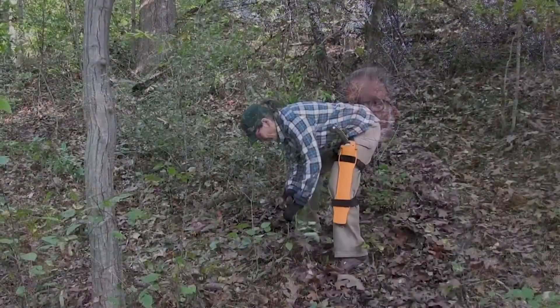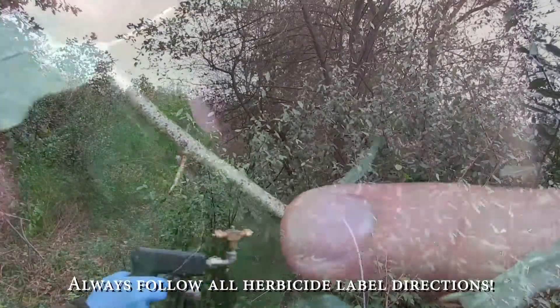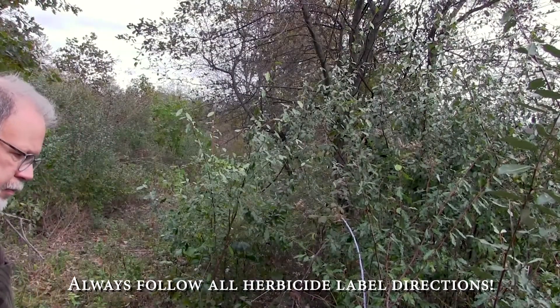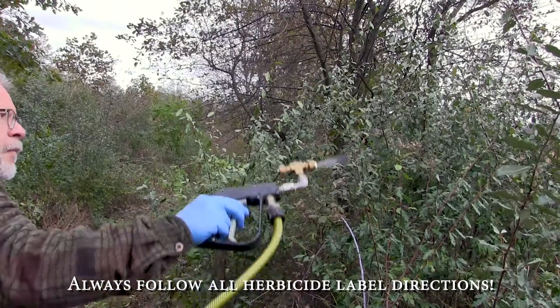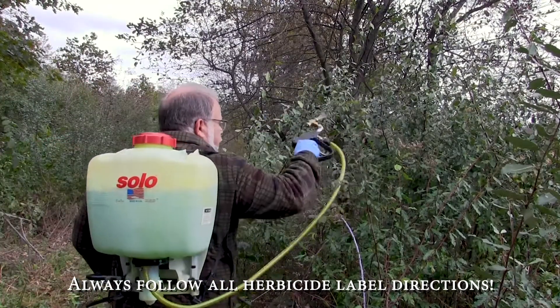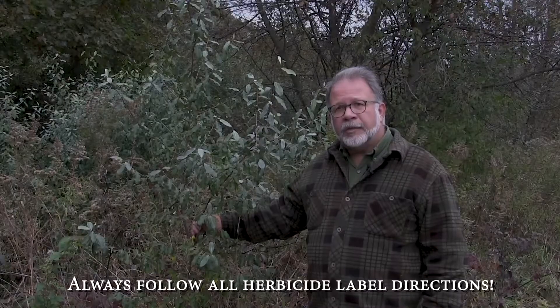Some of our invasive plants are a little challenging to control at times, and autumn olive can be one of these. Small plants can be pulled, although be careful of the thorns that are along the stems. We can also do foliar applications with either glyphosate or triclopyr, but be aware that oftentimes you need to use extra surfactant and/or penetrance like methylated seed oil to have better efficacy with your herbicide to penetrate the leaves and get good control.